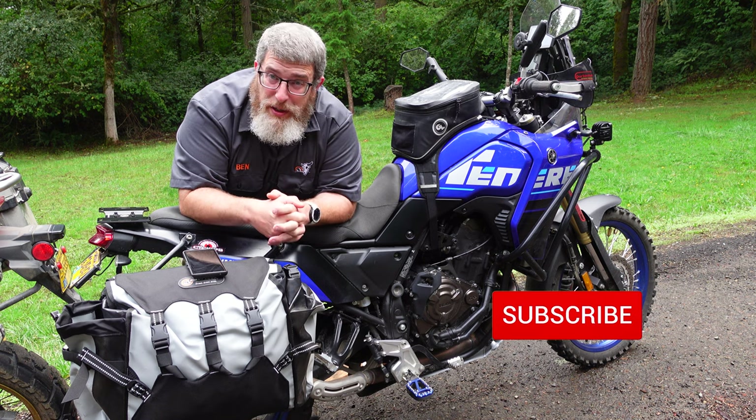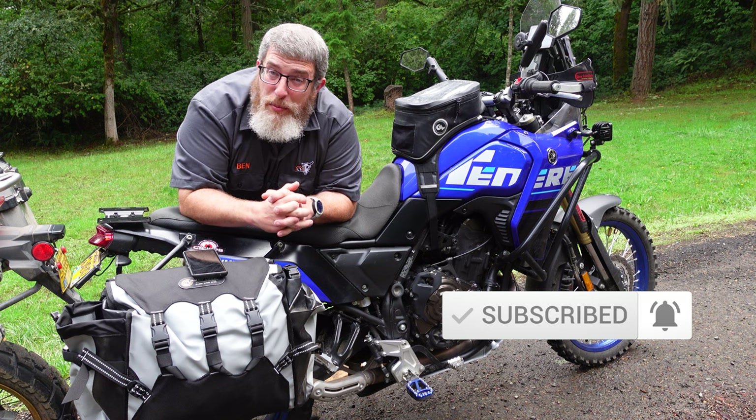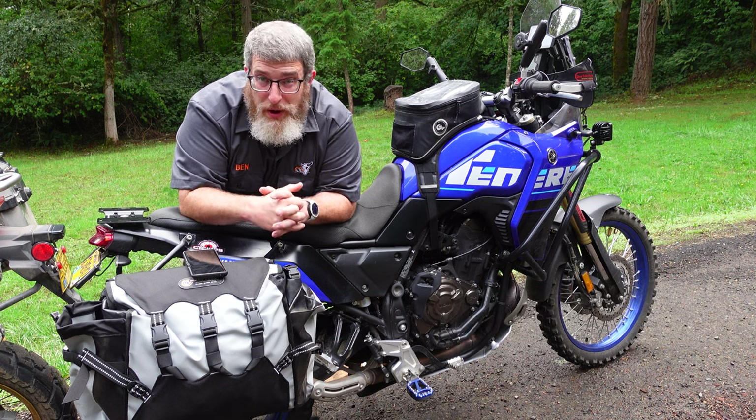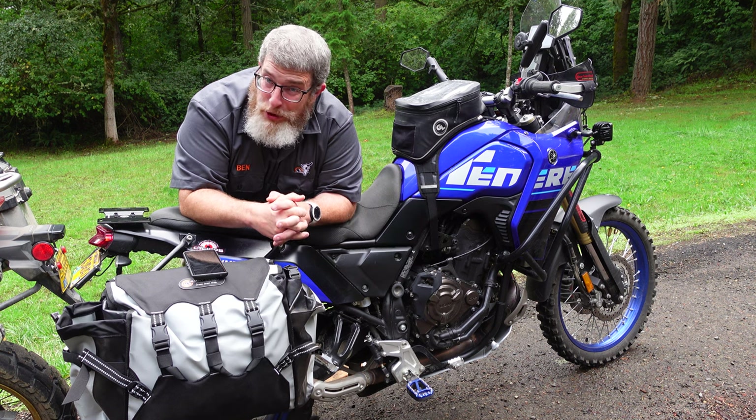Please consider subscribing to the channel — all YouTube subscribers save 10% on giantloopmoto.com with promo code SUBSCRIBER. Thank you for watching. Go light, go fast, go far with Giant Loop.